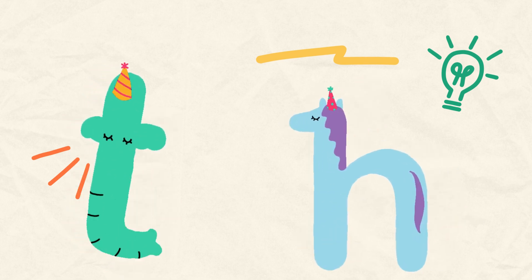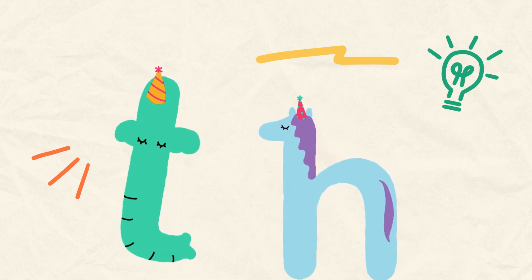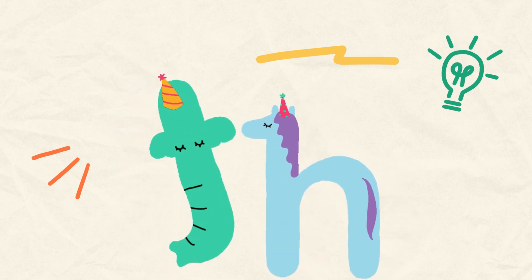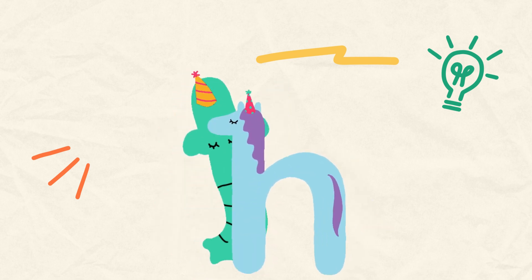TH and HA makes the TH sound — th. Say with me. Good job — th!